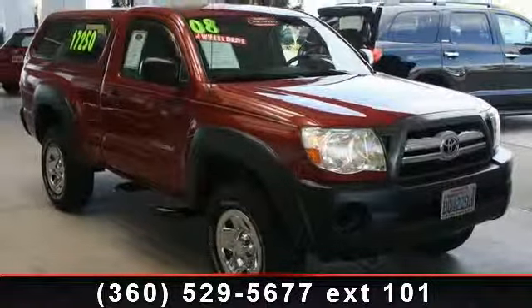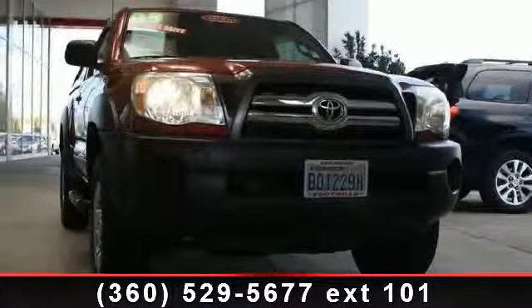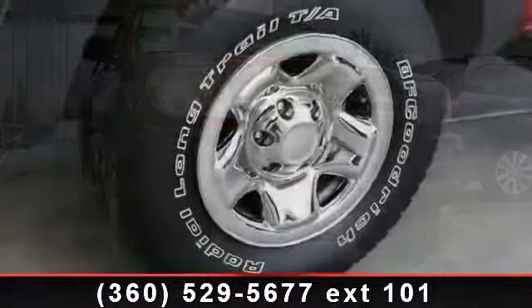If you are looking for a solid pre-owned truck, this might be the one. Low mileage is an important factor in your purchase, and this vehicle delivers a low odometer reading.